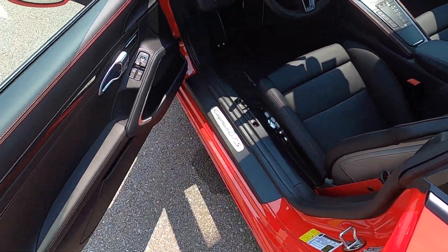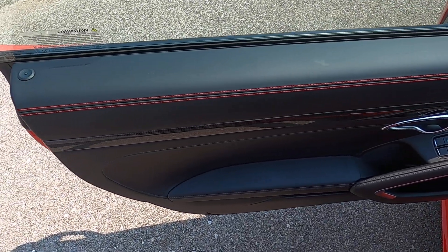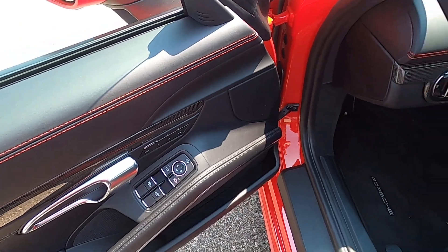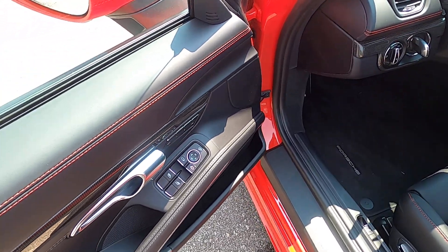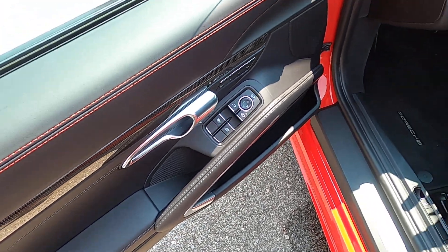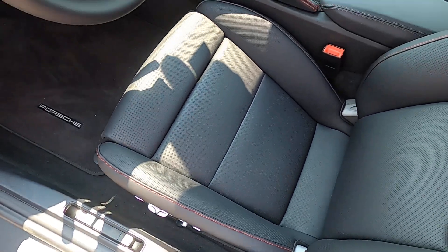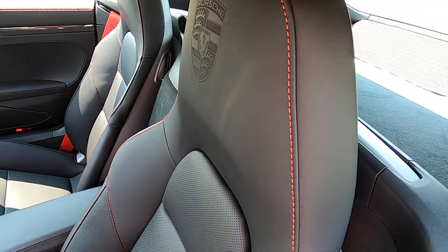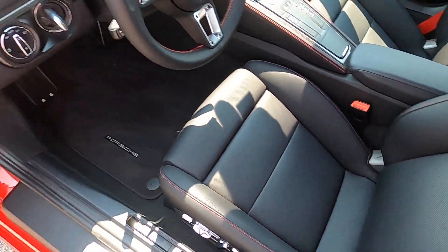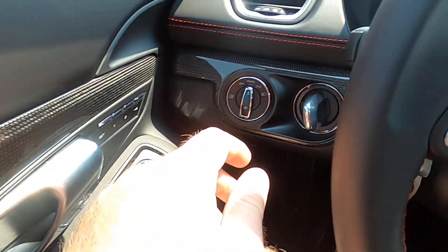Let's go ahead and check out the interior. We have very nice premium black leather with red contrast stitching and some carbon fiber inserts. We've got power adjustable memory seats that are perforated leather and they are heated and cooled. We've got heated power folding mirrors that are auto dimming as well. One touch up and down driver and passenger windows, red seat belts.